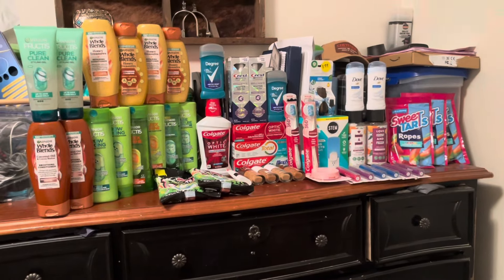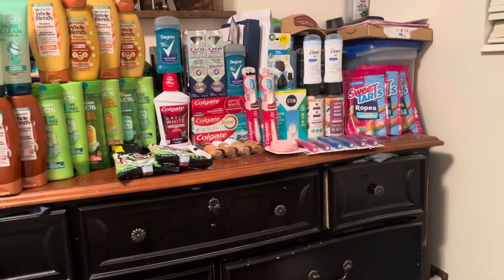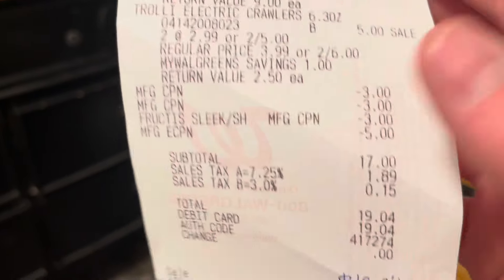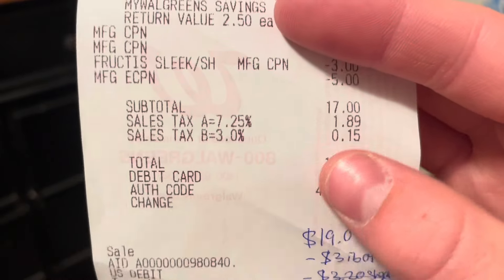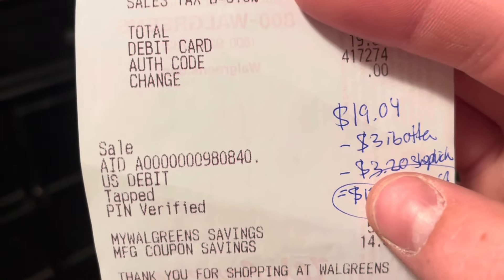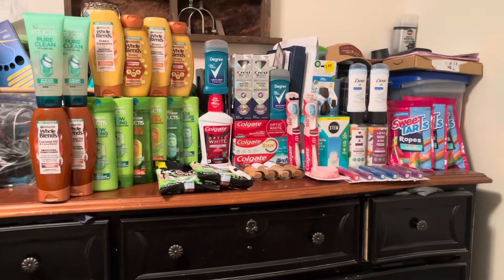My next transaction was to earn the three dollar register reward — I picked up the Fructis again using paper coupons, the Crest Brilliance deal, and the Trolli. That brought my subtotal to $31. There are my two registry rewards from the Colgate and Garnier deals from the previous transaction, my three dollar paper coupon for the Fructis, and my five dollar digital coupon for the Crest. My subtotal was $17.19, $19.04 with tax. Paid $19.04, got back three dollars on Ibotta and $3.20 on Shopkick for the Trolli Sour Crawlers. Cash cost on this transaction: $12.84. I also earned back the five dollar registry reward for the Crest and the three dollar registry reward for the Fructis.